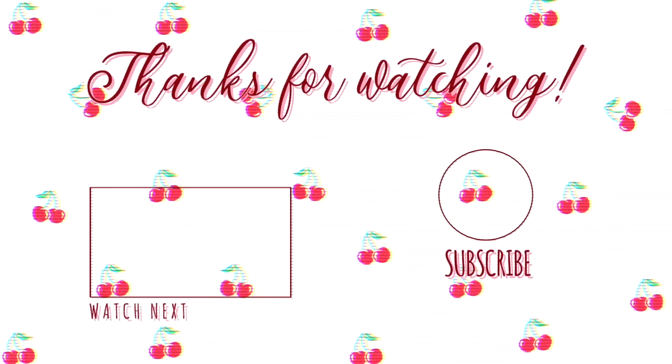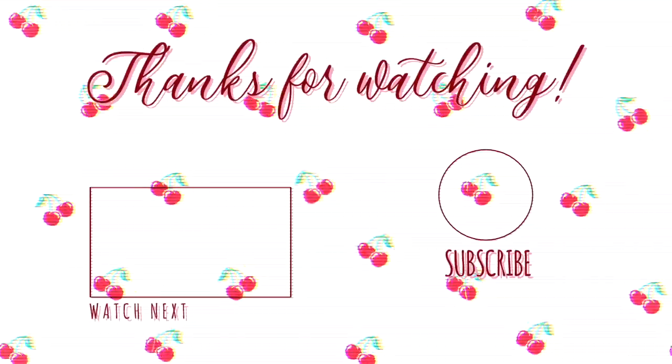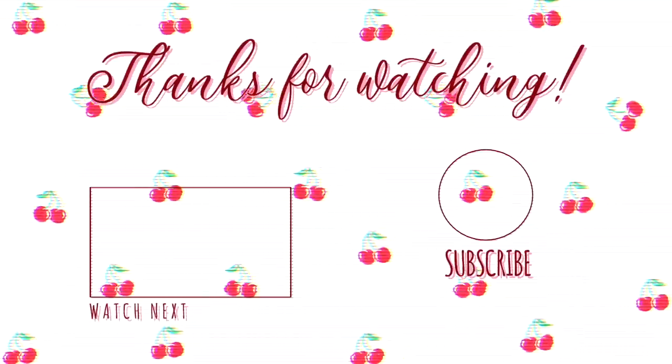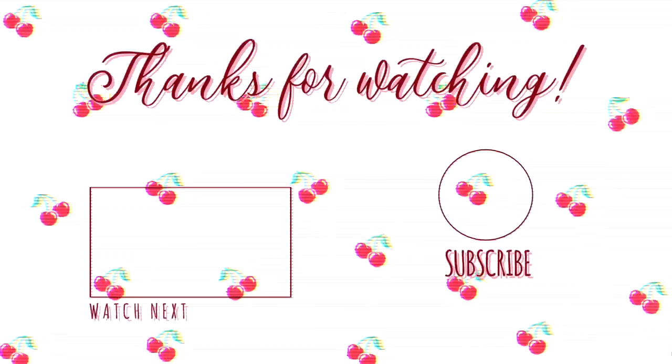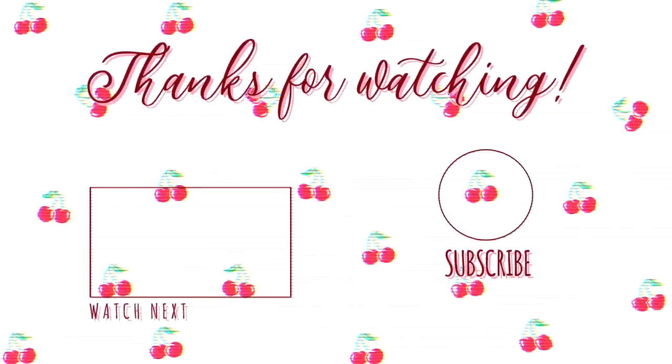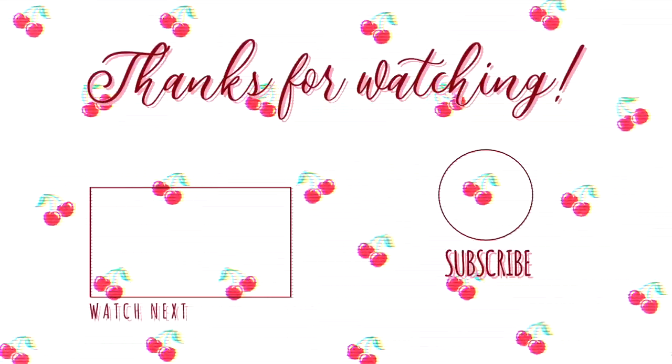Sadly everybody, we've come to the end of this video. If you did enjoy it please leave a massive like, subscribe, and comment videos that you'd like to see. Thank you so much for watching. All of my details are in the description box below. I'll see you in the next one. Bye!